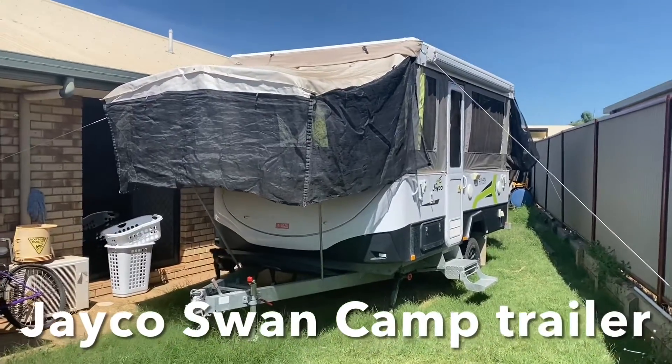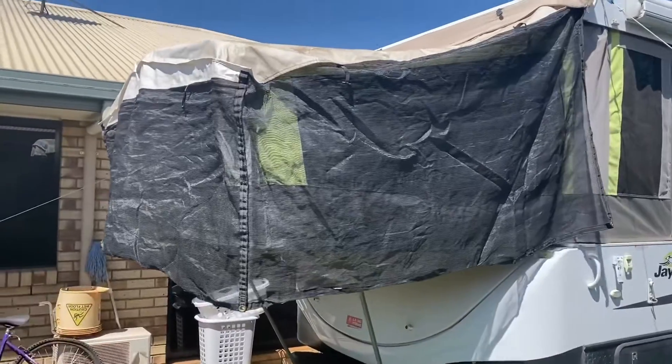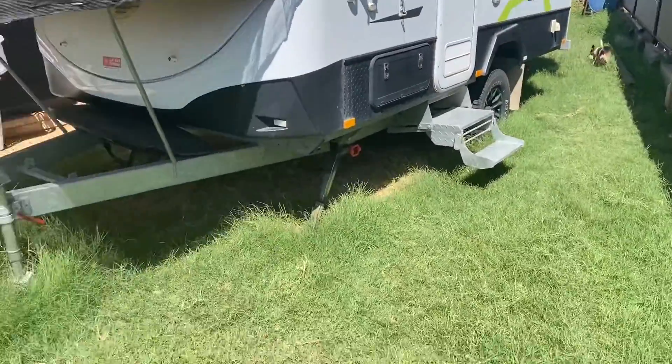This is our camper. It's a JK Swan. It's got the queen bed up the front here and a double bed up the back there. Excuse the grass.